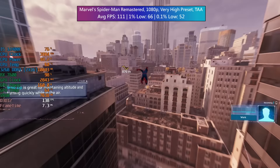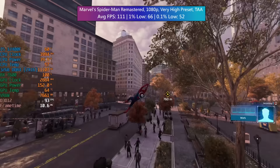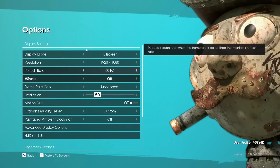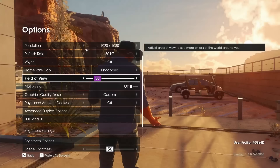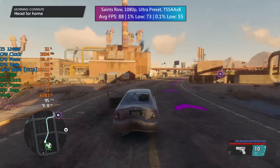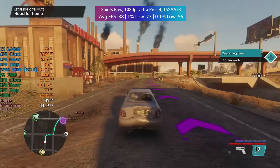It's worth considering the price and what other used options you could get for similar money. For Saints Row — 1080p ultra preset, TSAA x8 — 88 FPS on average. Ray traced ambient occlusion was off and the percentile lows were pretty respectable. I think it looks pretty good and I play this one because I like driving around the map; it gives me those old-school San Andreas vibes.